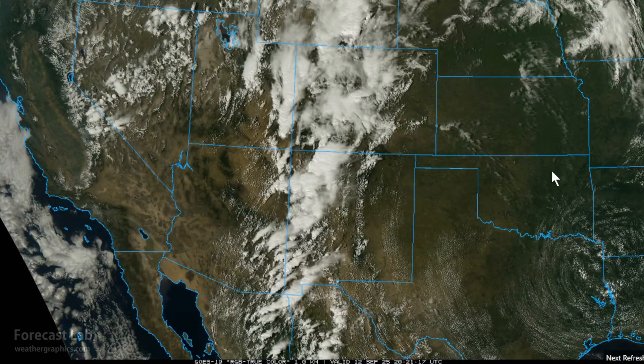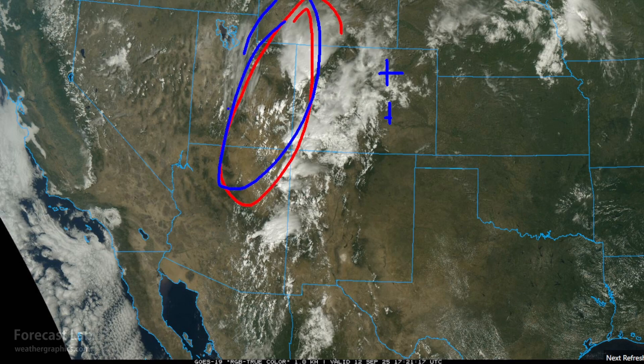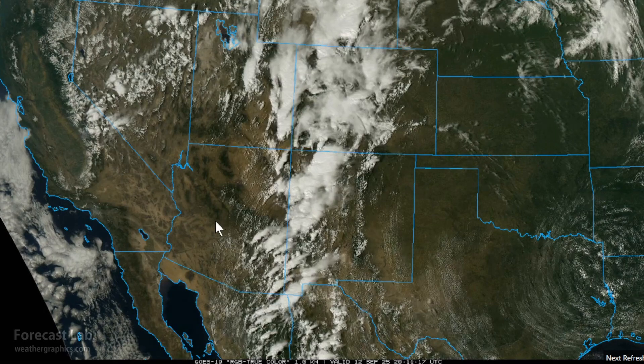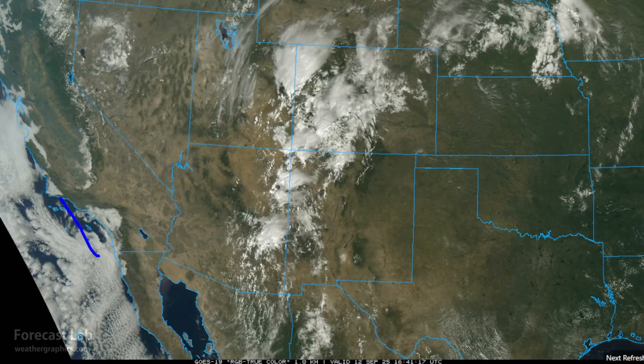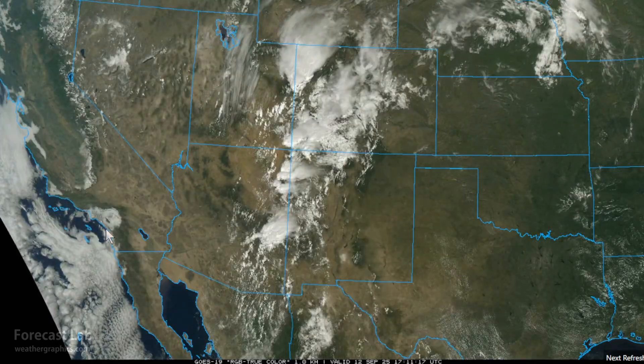Overall in the Rockies, we saw mild to warm conditions — 83 at Denver today, 90 at Pueblo — with 80s expected in the wake of the thunderstorm cluster. In the deserts, some rather warm conditions, although milder than what we've seen over the past week — Phoenix expecting 101, with most other areas in the 90s. In California, looking at 80s west of the deserts, with downtown Los Angeles expecting 81 and 73 at San Francisco.